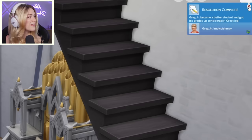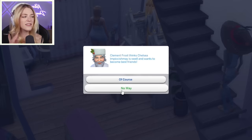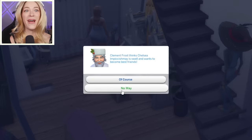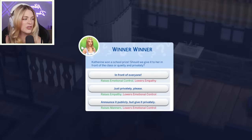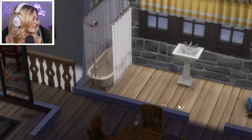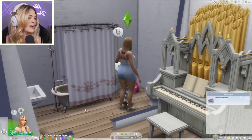Greg Jr.'s resolution became complete — he became a better student and got his grades up. Is he an A student? He's literally back. Clement Frost is back and wants to become best friends with Chelsea again. And not only is Clement Frost back, but guess who's alive when I thought he might not be? Patchy. Patchy's back. This is weird. Catherine won a school prize — should we give it to her in front of the class, quietly, or privately? In front of everyone — Chelsea loves that kind of stuff. Why are you still here? Get out. I knew that one time we'd invite him over and we'd never get rid of him again.